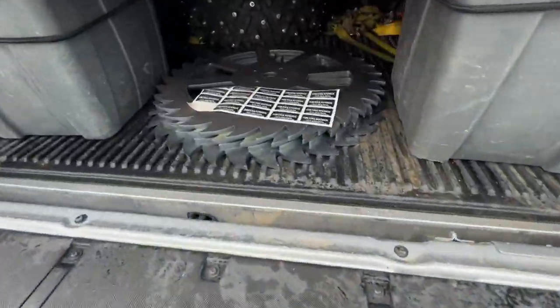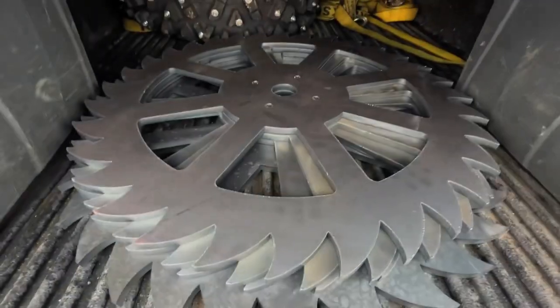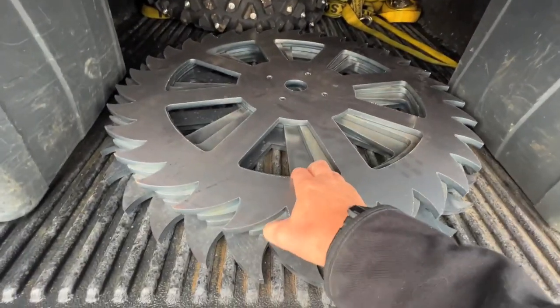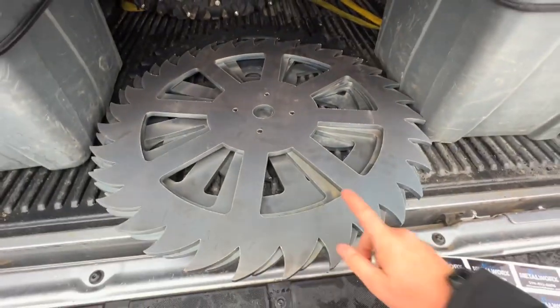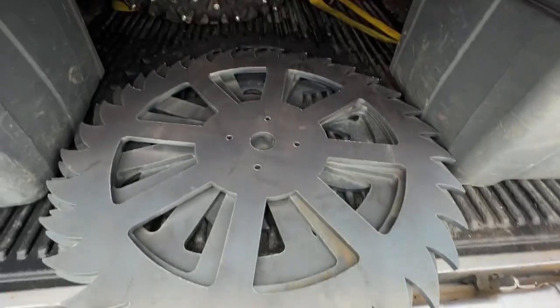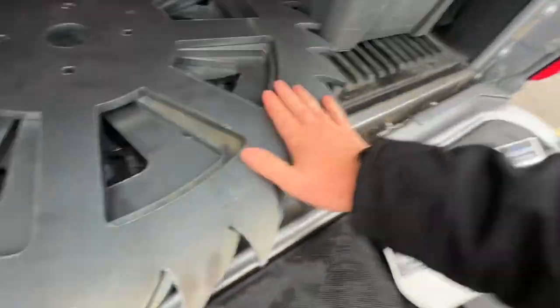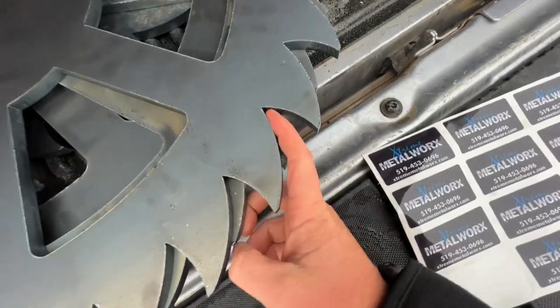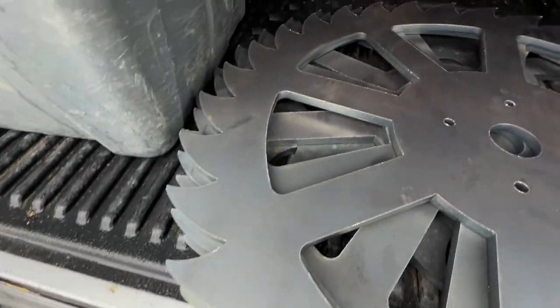We got some freshies here — check these out. Extreme Metalworks put them together and they are aggressive. Oh my god, they're so heavy. They cut these out to make them a little lighter, but they're about 30 inches and they are freaking aggressive. Look how big these grooves are!